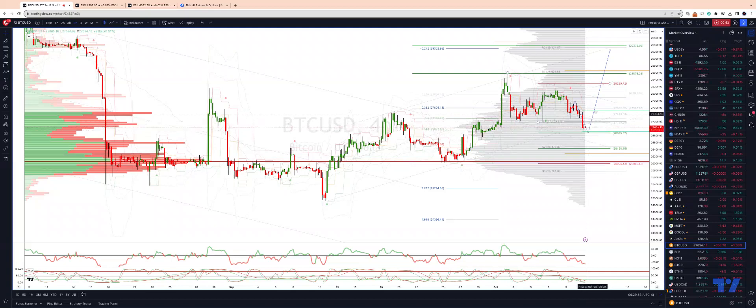The next upside objective is going to be the 131% extension from that 26,000 test, giving us 29,379. Just above there we have monthly projected range resistance at 29,507.